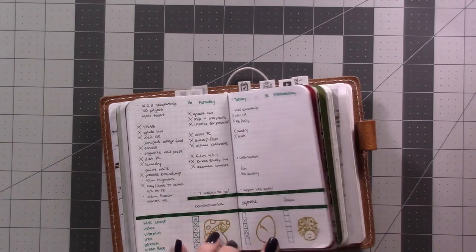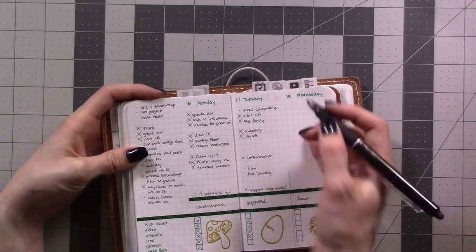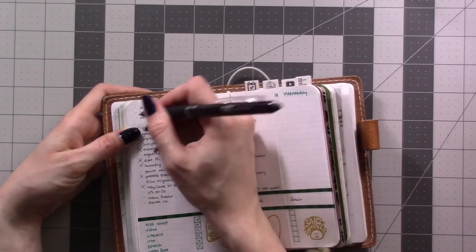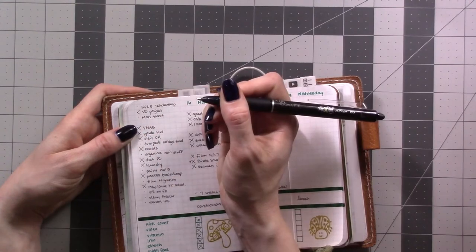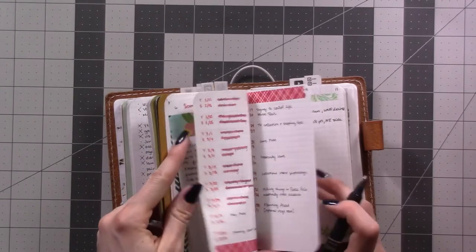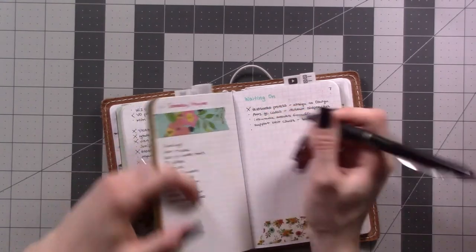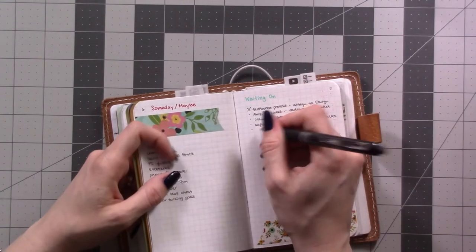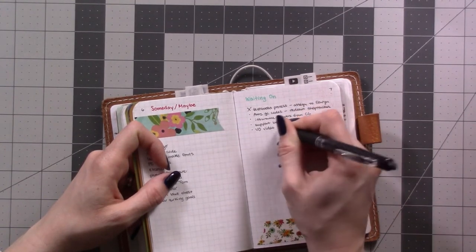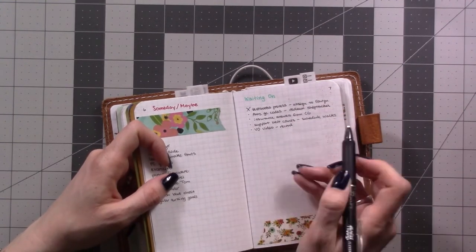I've decided this VO project — I'm going to put a 'scheduled' symbol on it and put it on my waiting-on list, because I need to wait for them to send me the video before I can do anything. So: VO — video record. I put the trigger and then a dash and then what I have to do next. For example: 'support belt comes, schedule walks' — that was today.